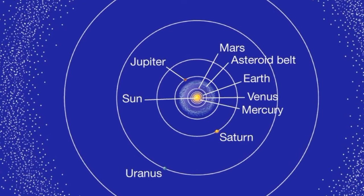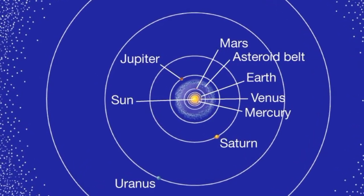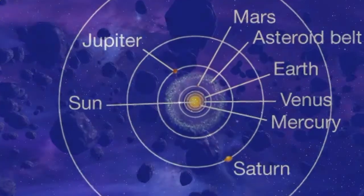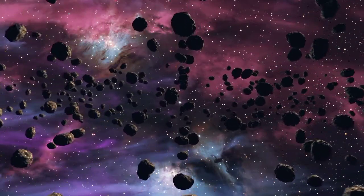The Kuiper belt is similar to the asteroid belt found between the orbits of Mars and Jupiter, but it is 20 times as wide and somewhere between 20 to 200 times more massive. The ices are frozen volatiles that are made up of methane, nitrogen, ammonia, and water.